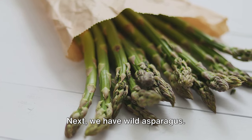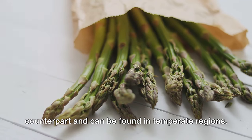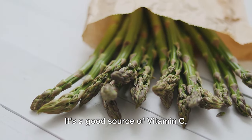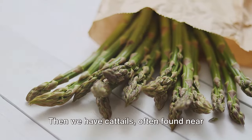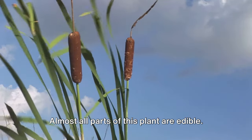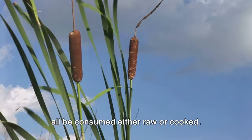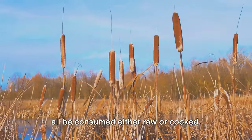Next, we have wild asparagus. It's quite similar to its domestic counterpart and can be found in temperate regions. It's a good source of vitamin C, thiamine, and potassium. Then we have cattails, often found near water bodies. Almost all parts of this plant are edible — the root, leaves, and flowering spike can all be consumed either raw or cooked.